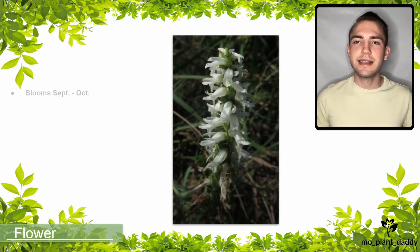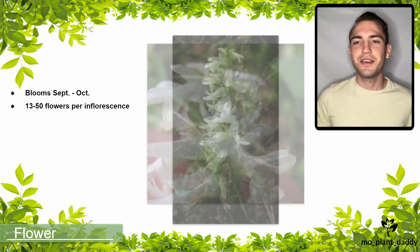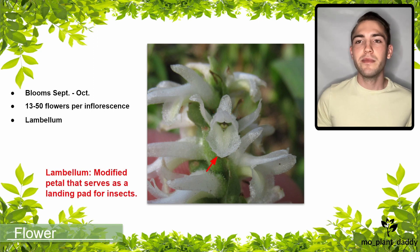The Great Plains Lady's Tresses orchid blooms September to October. When it does, a spike-like inflorescence of 13 to 50 sessile white flowers will arise. These flowers are typically arranged in a spiral pattern, which is faintly visible in the photo shown. Each flower has three sepals, one of which is on top, and two lateral ones that are said to look like bull horns.